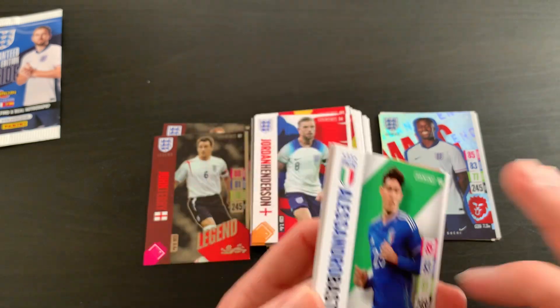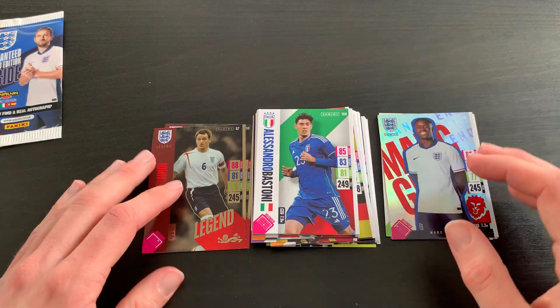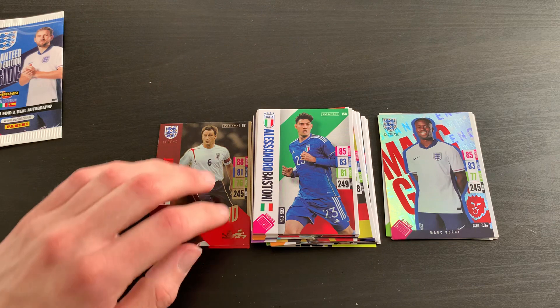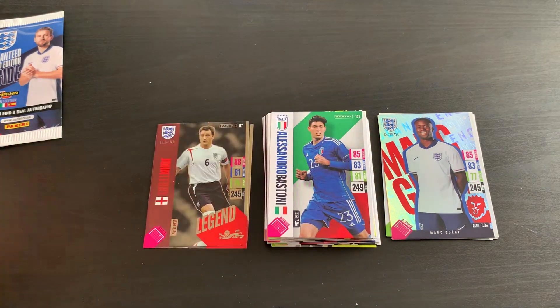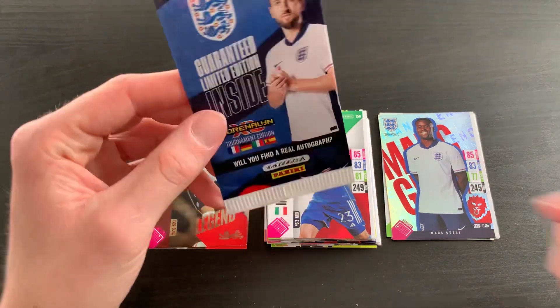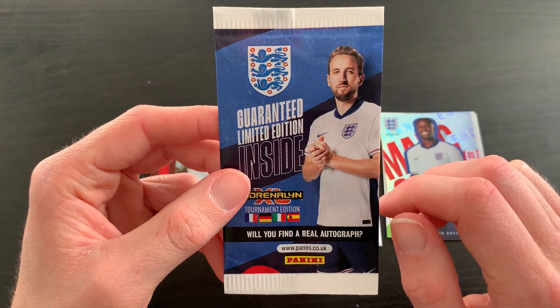We've got Martin Zubimendi and Alessandro Bastoni of Italy — so some very nice cards, two very nice legends, and my first look at one of those Visionary cards as well, since I've only opened the starter pack. Not too bad at all.